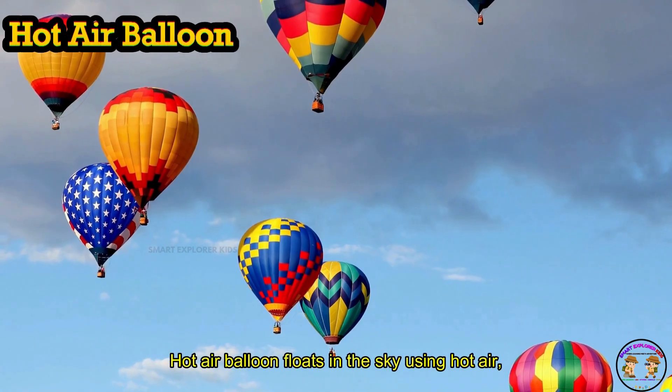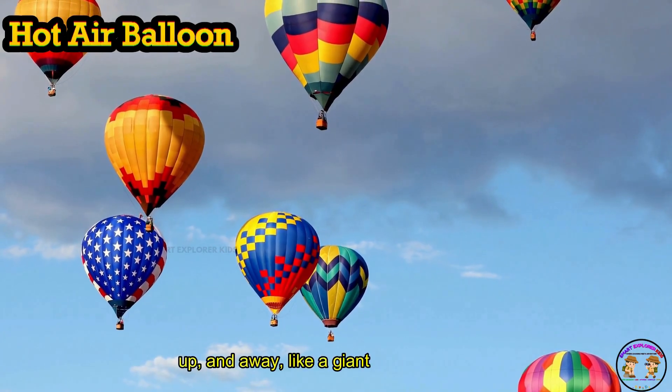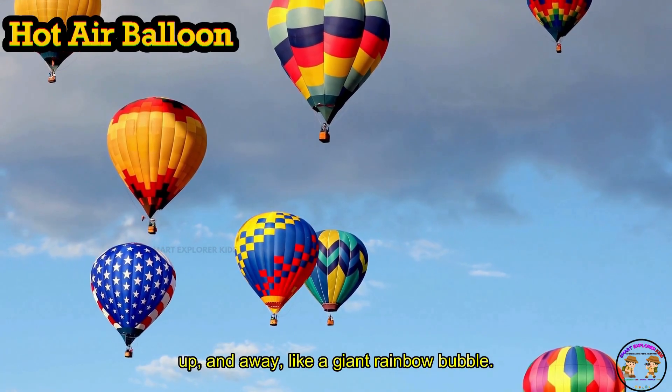Hot air balloon floats in the sky using hot air. Up, up, and away — like a giant rainbow bubble.